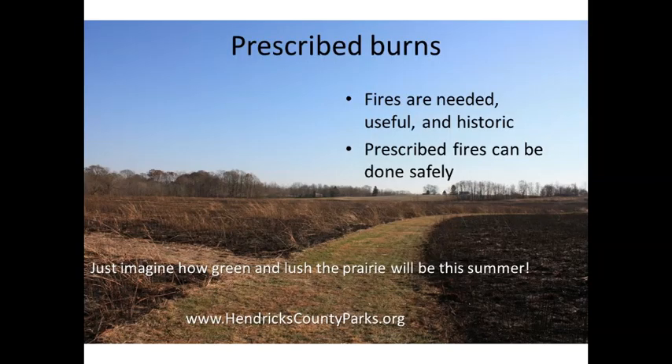Hopefully you've learned a little bit about prescribed burns — that fires are needed, they're useful, and they're historic. Prescribed fires can be done safely. The next time you're visiting McLeod Nature Park and you notice a little bit of burned area in the prairie, remember that this was done for the health of the prairie, and the prairie will recover very quickly and will be healthier because of it. Visit HendricksCountyParks.org for more program information, and be sure to ask us questions about prairies. We hope to see you again very soon. Thank you.